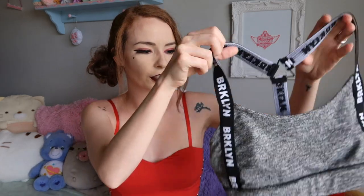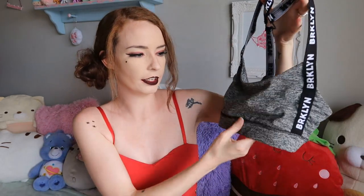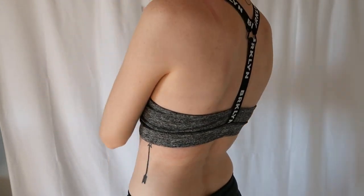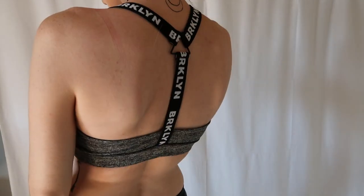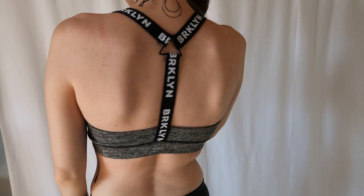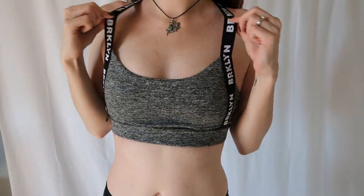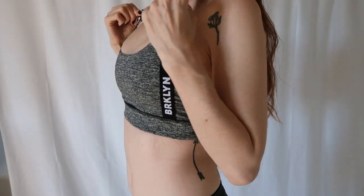I'm going to start with this little sports bra here. It is grey — not a solid grey. The straps connect in the back like this and it just says Brooklyn on the strap. This is super comfy. I got it in size small.